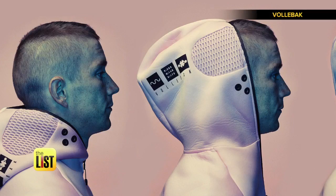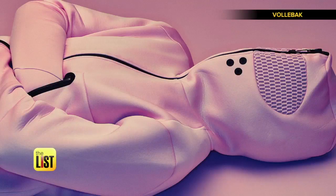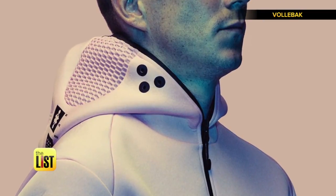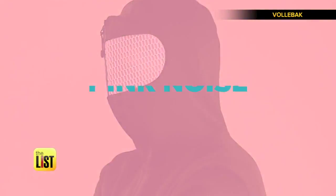It covers your face in a shade of color known as Baker Miller pink, which is said to activate what is sometimes called the rest and digest system of our brains. The hoodie even has a space for earphones so you can play what's known as calming pink noise.